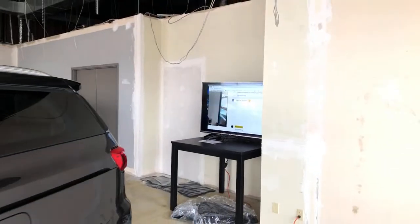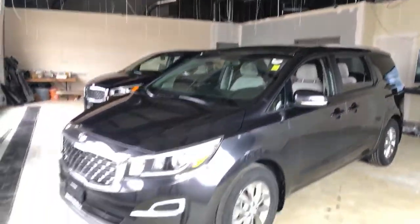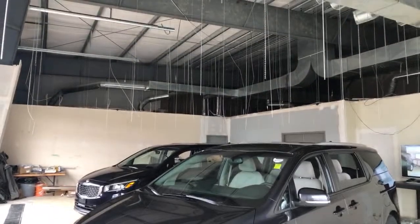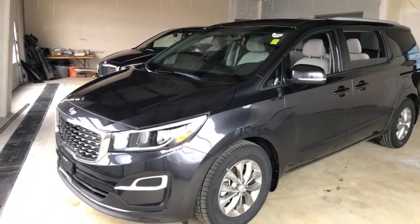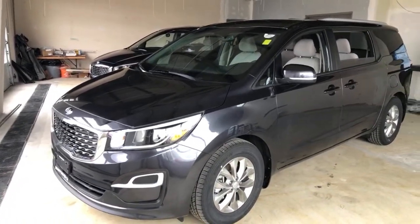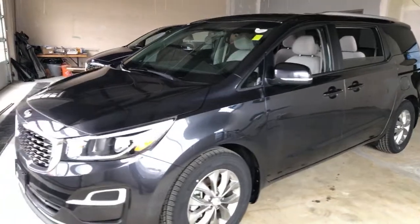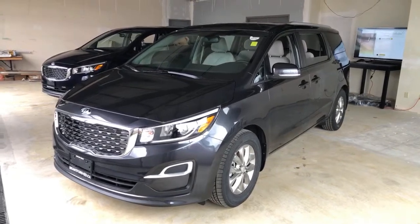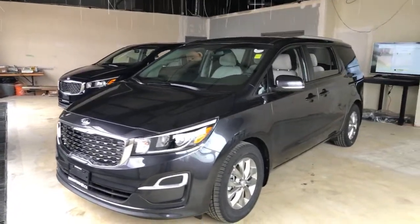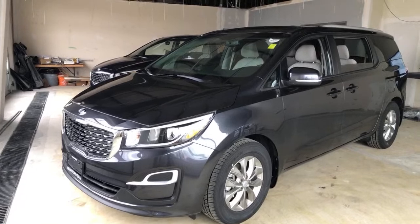I'm here because I assist with our service team — I'm allowed to be in the building but our construction crew isn't. This is going to be our video bay and delivery bay, and it's unfinished. We've decided to do a live video from here every day. Today we're going to talk about two specific vehicles: the 2020 Kia Sedona LX, which you see in front of me, and the LX Plus in the background.